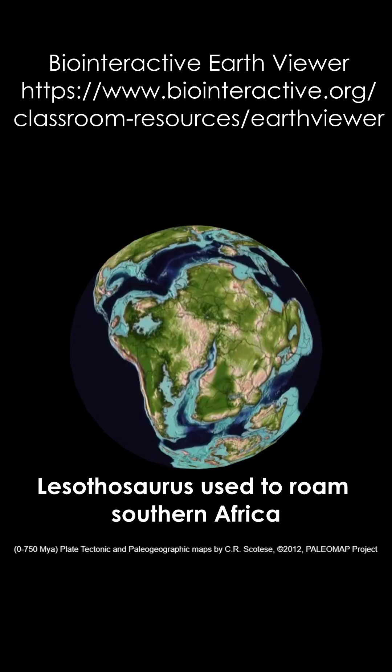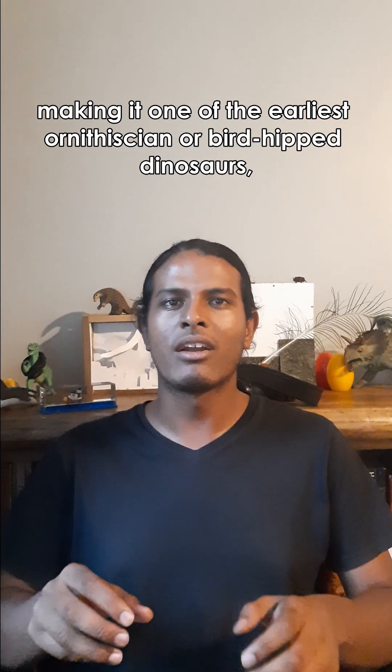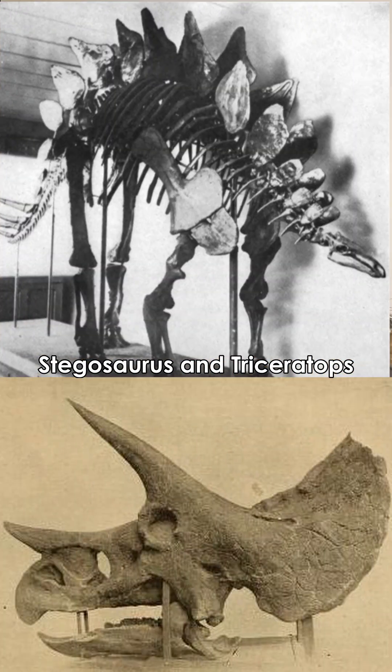Lesothosaurus used to roam southern Africa around 190 million years ago during the early Jurassic, making it one of the earliest ornithischian, or bird-hipped, dinosaurs — the group that includes iconic herbivores like Stegosaurus and Triceratops.